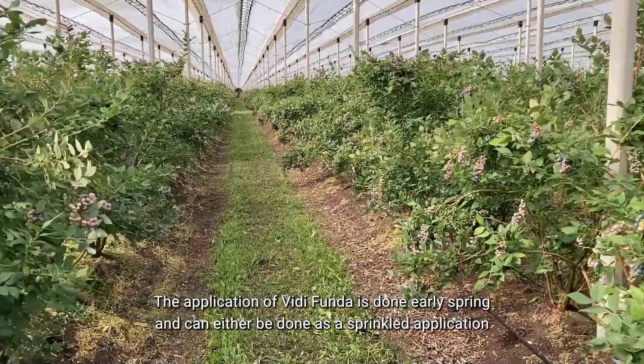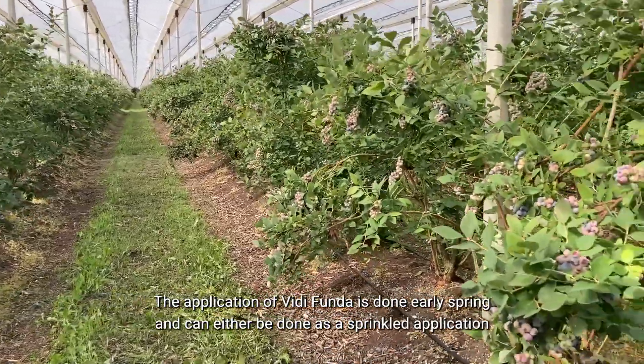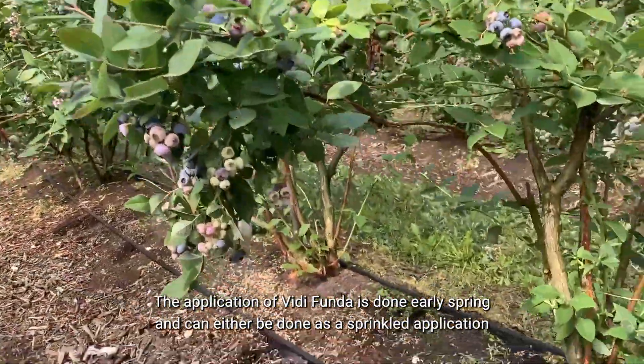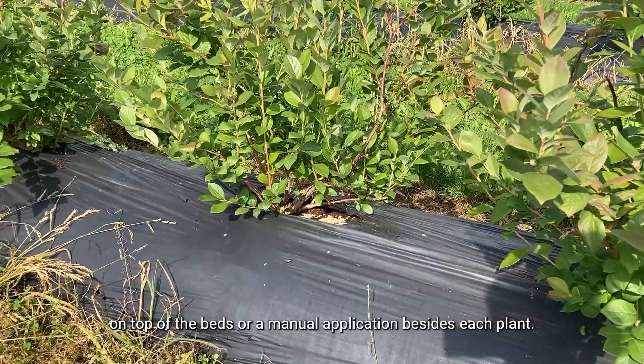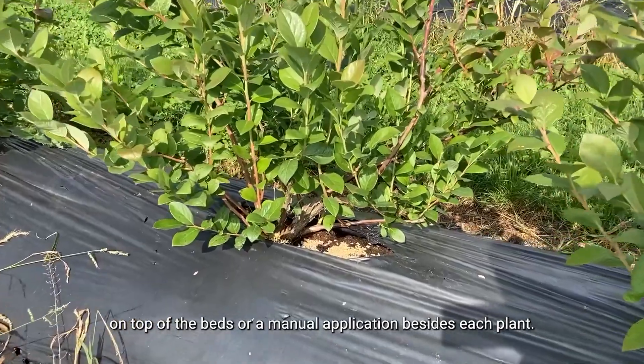The application of Vitifunda is done early spring and can either be done as a sprinkle application on top of the beds or a manual application besides each plant.